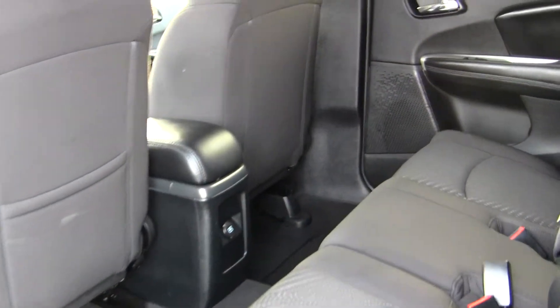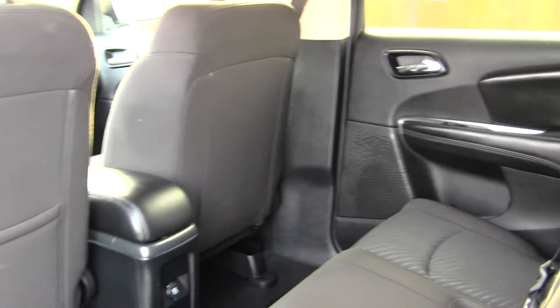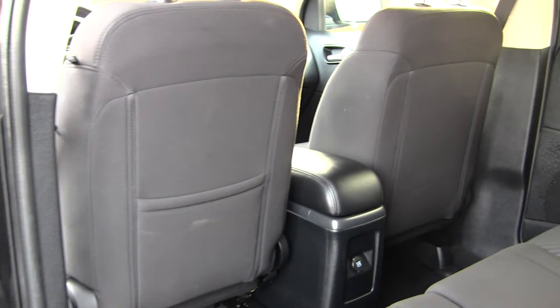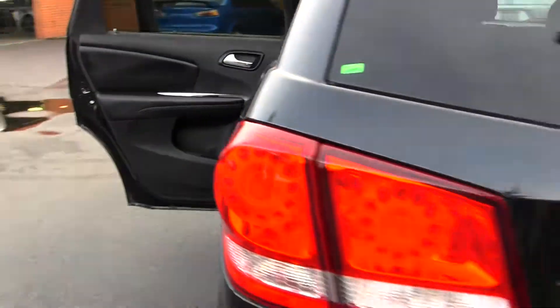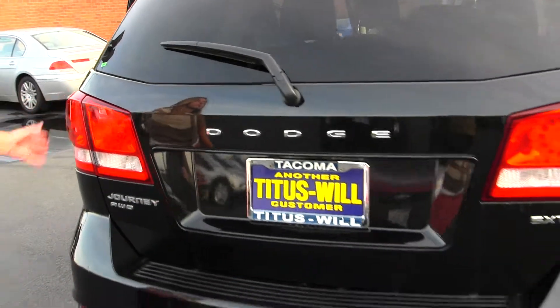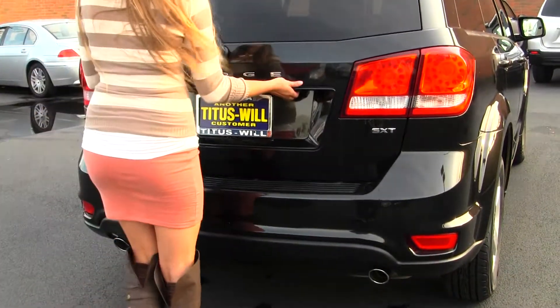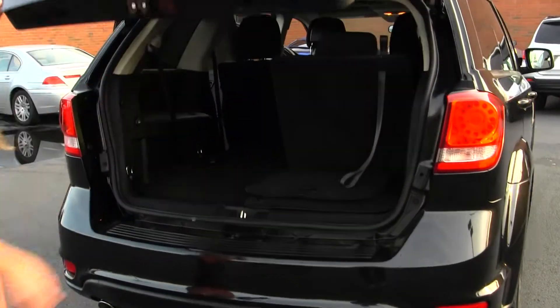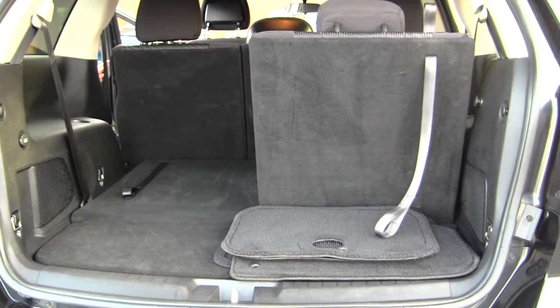The back seat comfortably seats three full-size adults, and it has third-row seating for two additional passengers. Lots of legroom back there. It has LED taillights, dual exhaust. Very easy to fold down the third and second row so you can have a flat cargo surface.